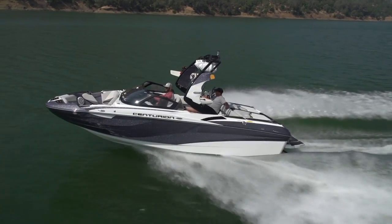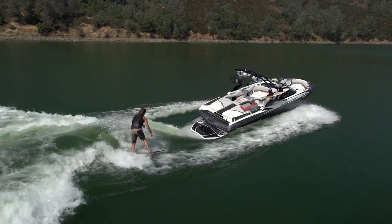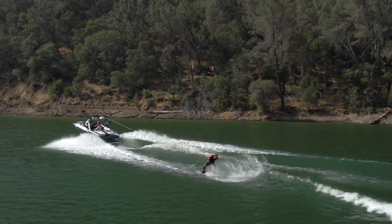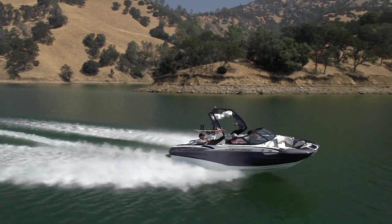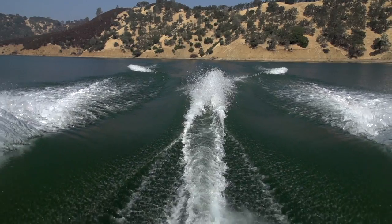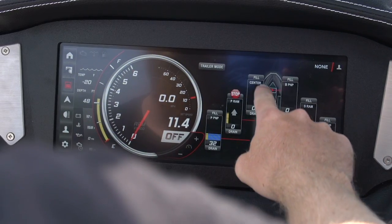The Opti-V Hull. While the Fi21 might be the smaller brother to the all-new Fi23, it still lives up to the bigger hype. This, by and large, is due to the excellent design of Centurion's new Opti-V Hull. The hull creates a wake that not only has a great shape, but that is even, consistent, and highly customizable thanks to the optional onboard systems available.